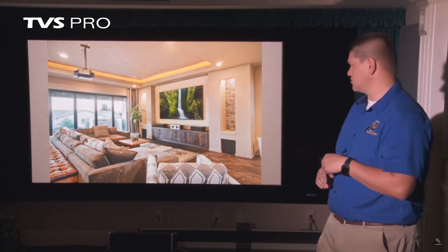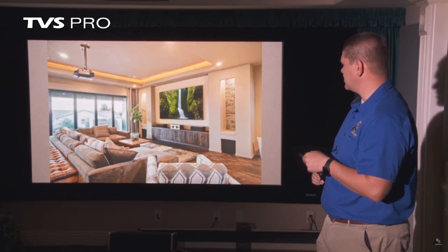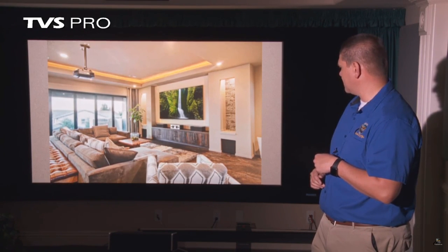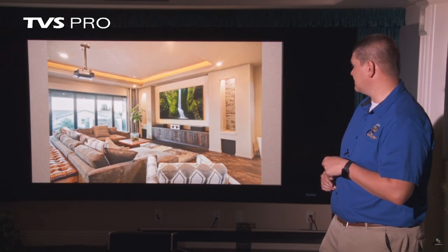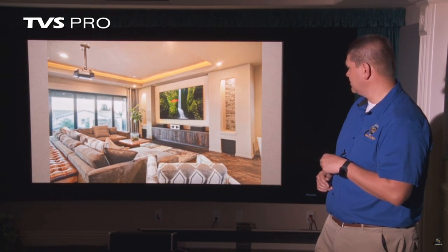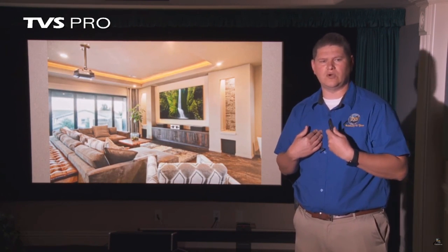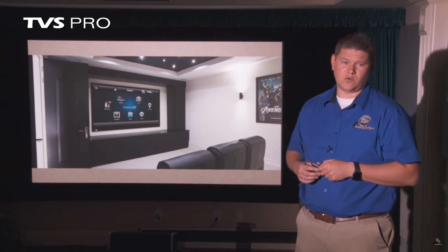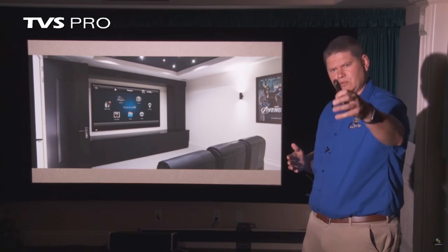There are some times when you can do a projector in a living room type environment, and this is where you use an ambient light rejecting screen. This kind of screen rejects light from the bottom and only accepts light from the front with the lens. It's important to get the right kind of screen because a standard screen will wash out in that environment. Come to us — we're local support and we can help you figure out the right projector and screen combo. There are also environments where a large TV can make sense in a theater room if it's not very big or doesn't have multiple rows of seating.